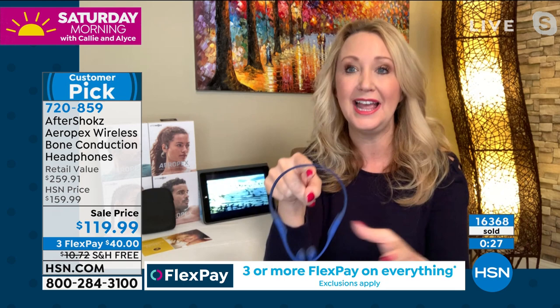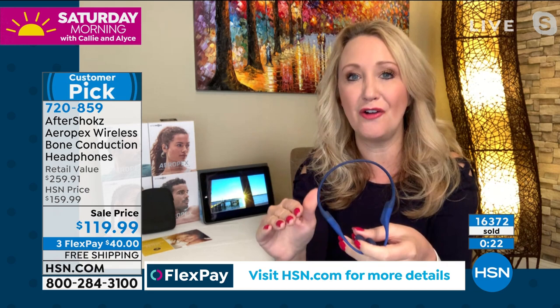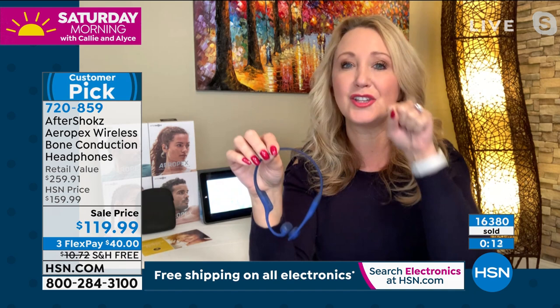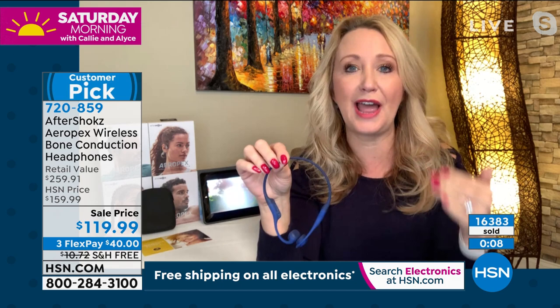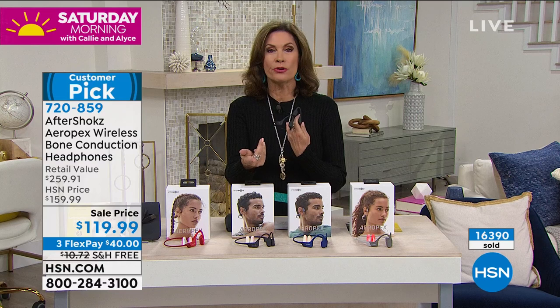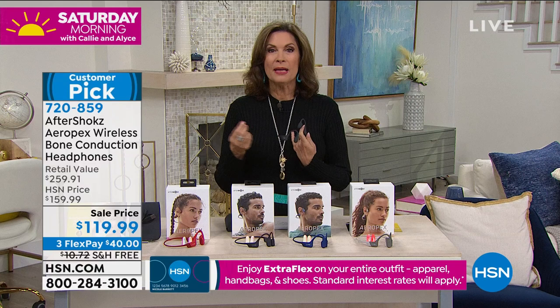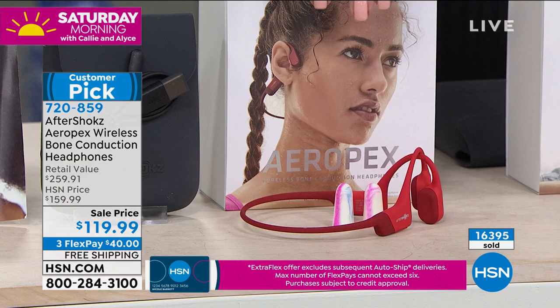My husband takes phone calls all day and listens to podcasts, and charges his maybe once a week. You get a beautiful silicone carrying case with the Aftershocks logo on it — the presentation is super high-end. If you're trying to impress somebody, the retail price is $160 if you Google it, and that doesn't include all the extras we have here at HSN. Aftershocks has over 150 different trademarks and patents on this technology — no one else is doing this. You also get a two-year warranty.